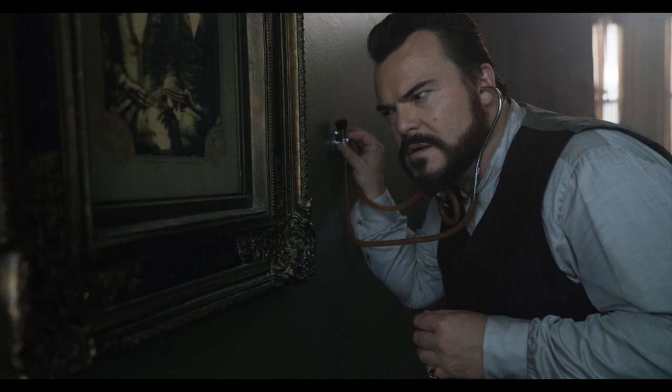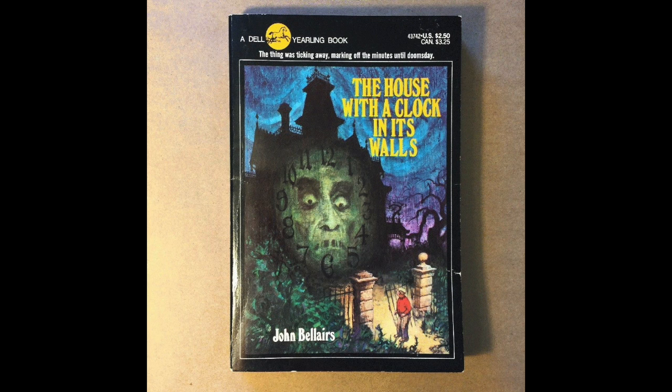I gotta start this review off by quickly mentioning the book. This is a book that was written back in the early 70s by a guy named John Bellairs, and it's a kids' book with some horror and some mystery and some magic and all kinds of cool creepy stuff. I remember checking it out of my school library and reading it when I was in grade one, so that would have been over 20 years ago, closer to 25 years ago.